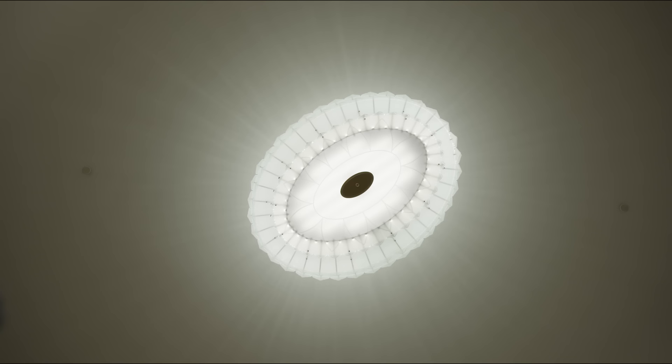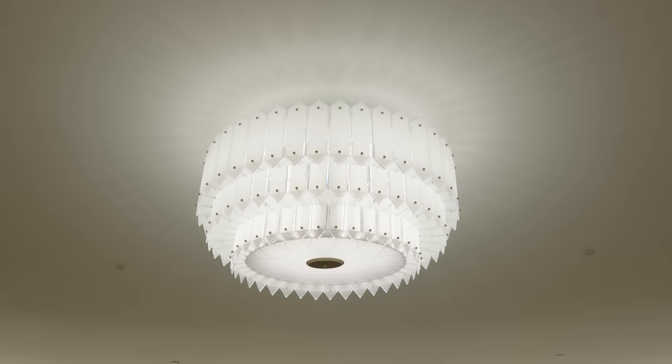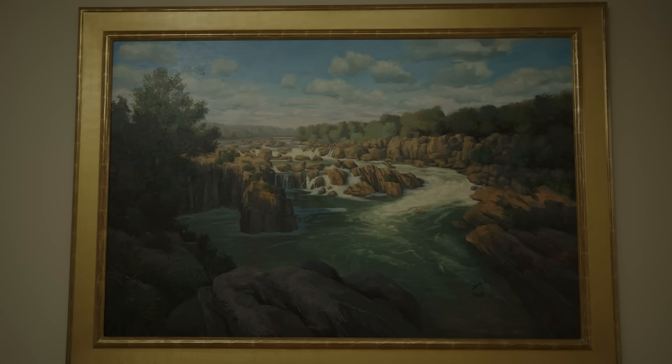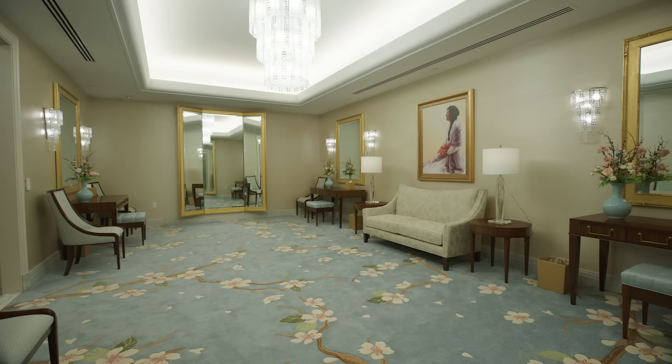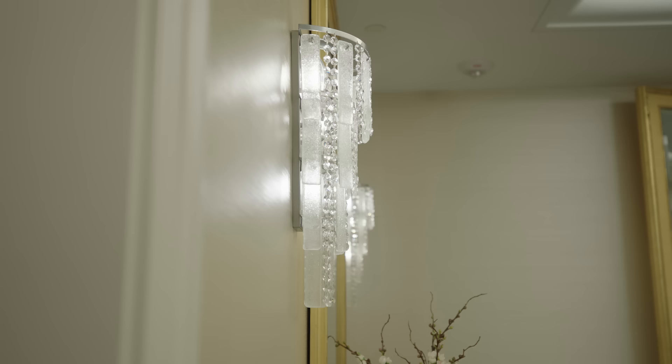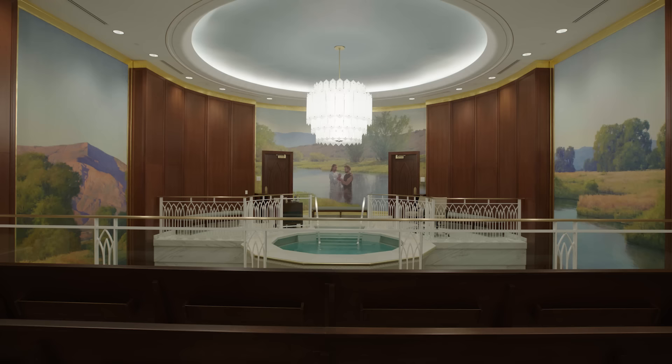A recurring theme found throughout the temple is the artfully incorporated pointed arch — the Gothic arch intended to help us look heavenward, to raise our eyes above the temporal things of the world and focus on things more eternal. The oval light fixture with beveled cut and frosted glass pays homage to the footprint of the Washington D.C. Temple in each decorative pane. Images of Jesus Christ fill the halls of the temple, accompanied by other original oil paintings from a variety of artists. In the bridal room, sleekly styled modern design furnishings complement the ornate decor of cherry blossom carpeting, while crystal sconces and a chandelier illuminate the room with warmth.